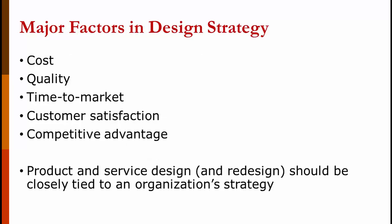The major factors when designing a product are: what's it going to cost, what level of quality are you going to produce (that's the difference between a Honda and a Kia, for example), how long it will take to get it to market, the level of customer satisfaction you're looking for, and what kind of competitive advantage you can get from the new product. As always, you want it to tie in closely with your strategy — if your strategy is to be the low-cost provider, you don't want to be producing a high-quality product.